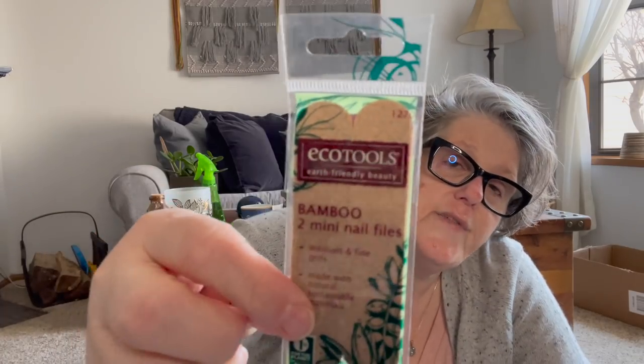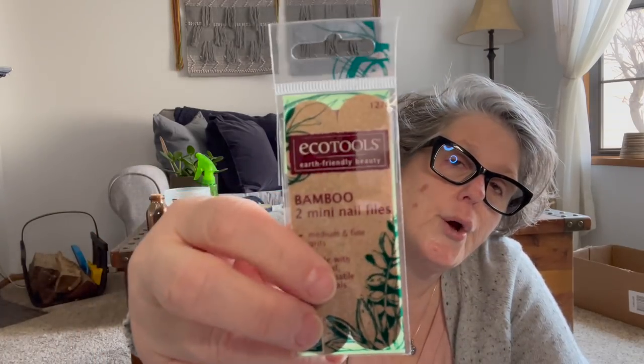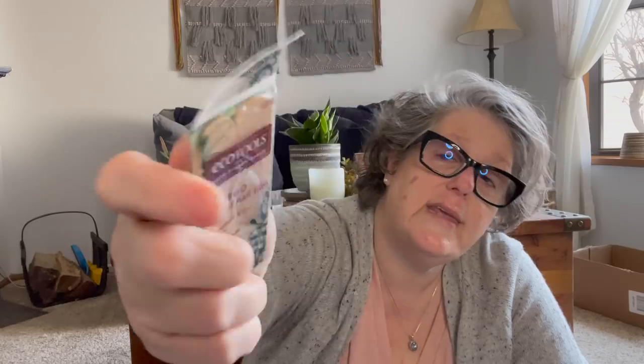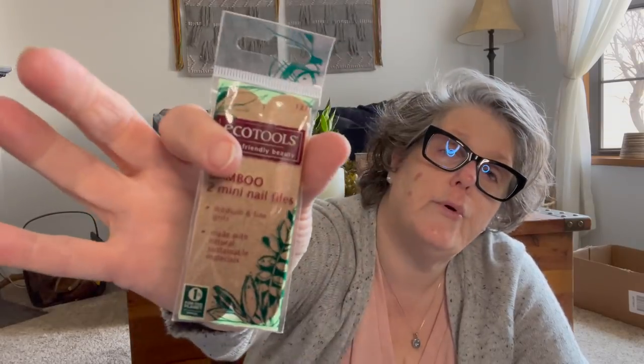If you see these, they're fantastic — I put them in my car when I get a broken nail to file. These are the EcoTools brand little mini bamboo nail files and there are two. I'll take these to my car today.